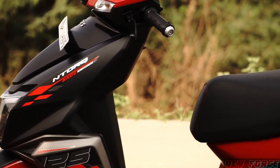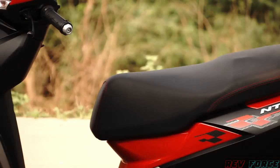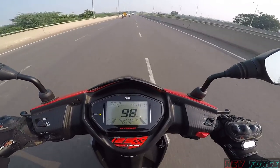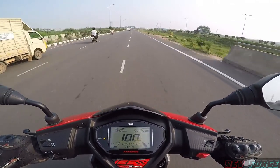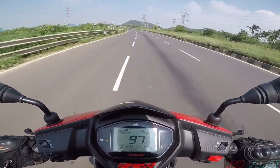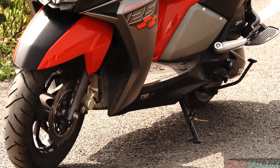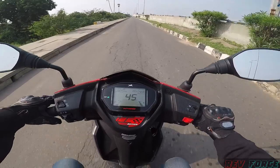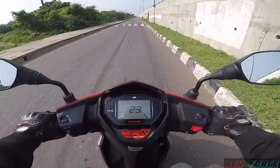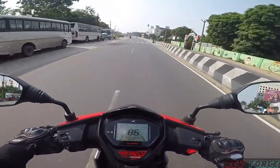The seat is soft and provides a comfortable riding experience. There is a 120mm disc brake on the front and a 130mm drum brake on the rear. The Sync Braking Technology — combined braking system — means if you apply the front brake, it also applies to the rear. The braking is sharp, super, and progressive.